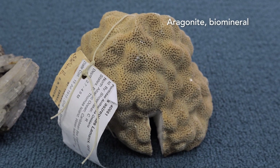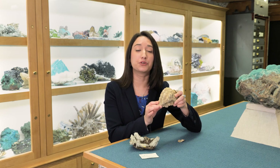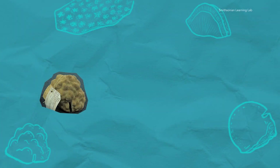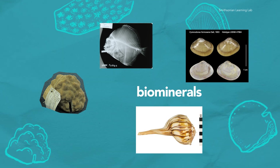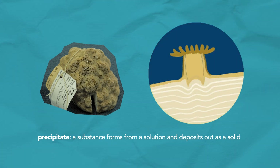In contrast, this other sample is aragonite, but it is a biomineral. This is a coral skeleton — the aragonite crystals that make up this skeleton were formed through biological processes. Coral skeletons are examples of biominerals, which are minerals formed by the help of organisms. In this case, the tiny coral polyps precipitate crystals of aragonite, which form the coral skeleton.